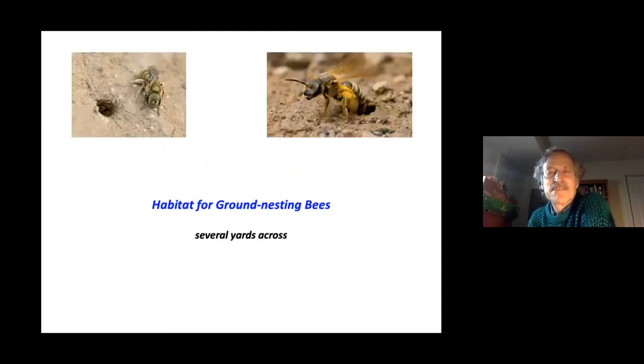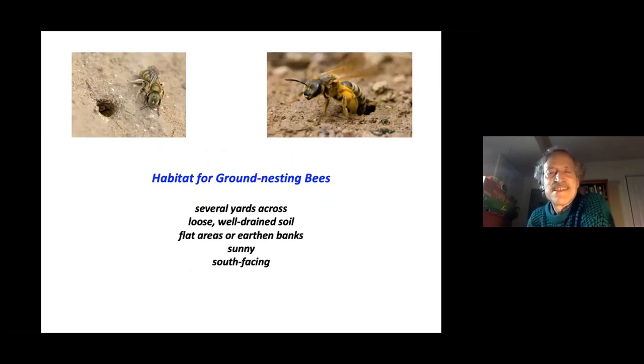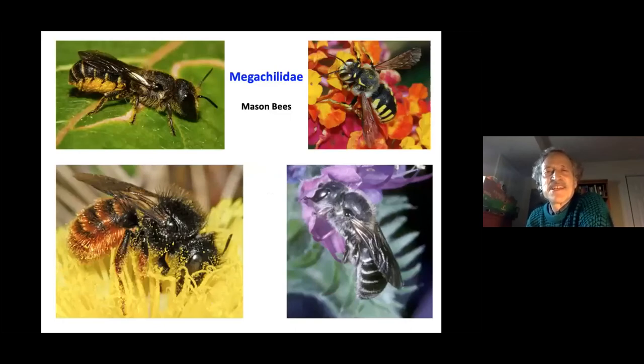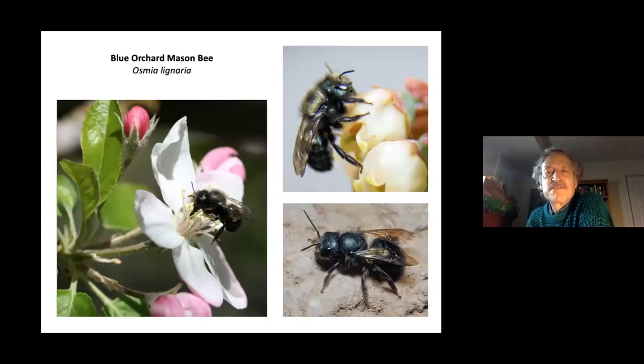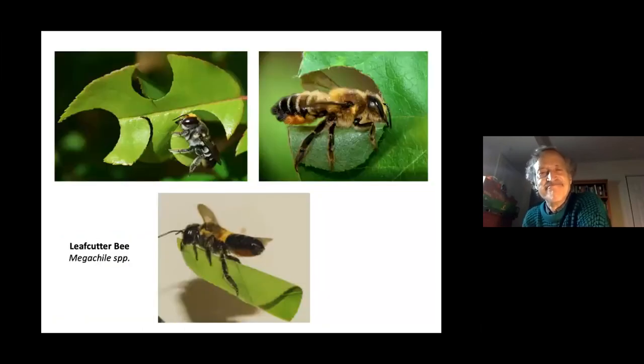To create habitat for ground-nesting bees, devote an area several yards across with loose, well-drained soil. Flat areas or earthen banks in a sunny, south-facing location are good. Even soil-filled planters can help — stay off the area to avoid disturbing the nests and tunnels. Mason bees are cavity nesters — the blue orchard mason bee is a hero of pollination. They need mud to partition their egg chambers, bringing the mud to seal off each separate chamber in their tubes.